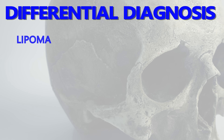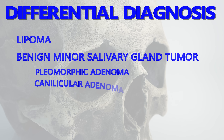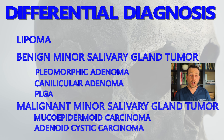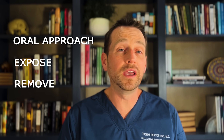Another type of lesion on the differential is a benign minor salivary gland tumor, like a pleomorphic adenoma, a canalicular adenoma, or a PLGA. This could also be a malignant minor salivary gland tumor, like a mucoepidermoid carcinoma or adenoid cystic carcinoma. This lesion also has the appearance of a varicosity, albeit a large one. My plan is to approach this lesion from the oral mucosa, expose it, dissect around it, and remove it in its entirety.